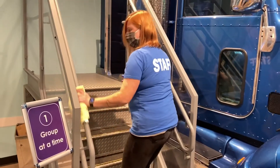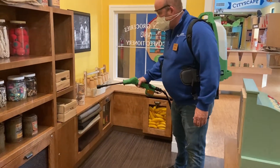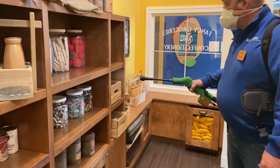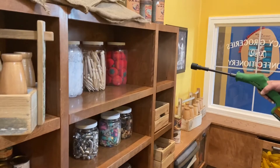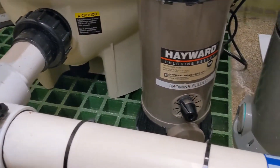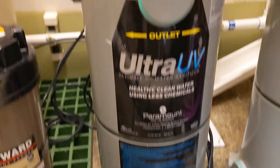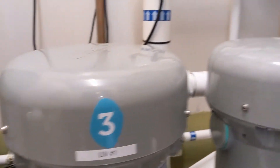We have increased our regular cleaning practices and incorporated an electrostatic sprayer to better sanitize our entire space. Our water exhibit has always been cleaned using a chemical bromine process as well as UV lights to ensure that no living things can persist.